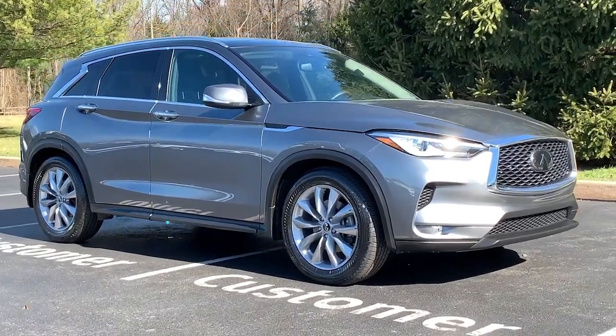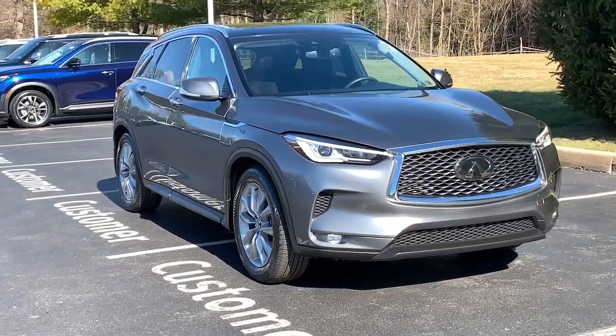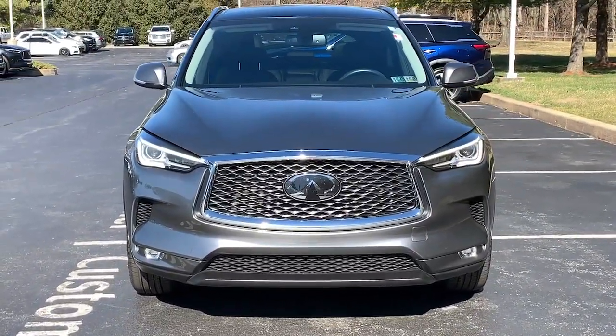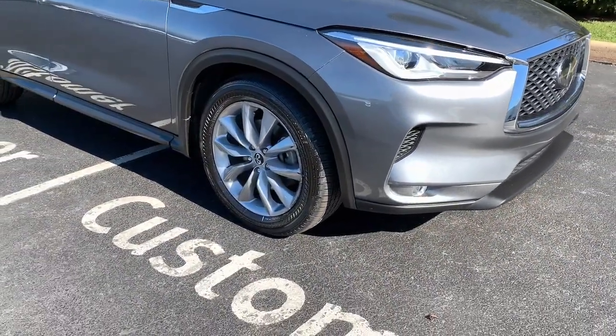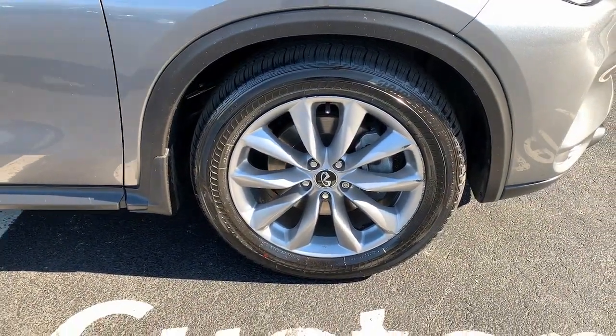Get acquainted with the 2019 Infiniti QX50. With less than 35,000 miles on it, come along for a tour of this richly appointed Infiniti QX50, the luxury SUV that leverages groundbreaking engineering and exceptional design to bring you a driving experience that's truly inspired.